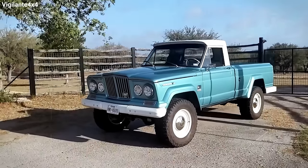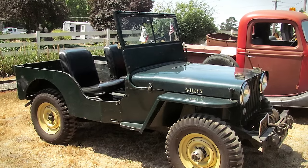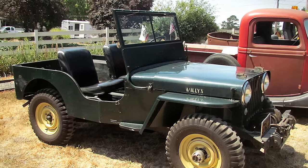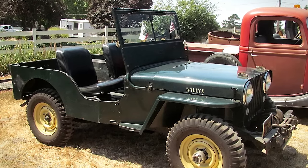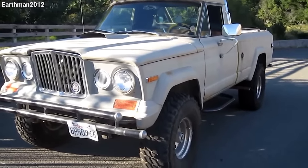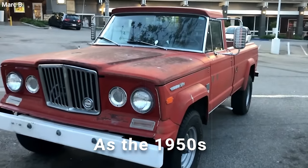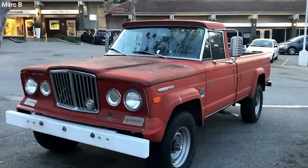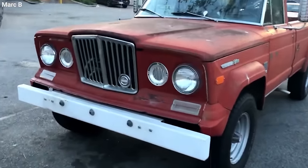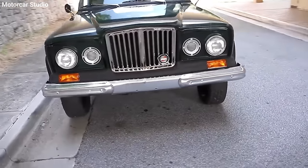These trucks were known for their ruggedness and reliability, serving as a robust four-wheel drive option compared to the more basic Jeep CJs at the time. They carved a niche in a market that was just beginning to appreciate trucks that could handle both work duties and weekend adventures. As the 1950s wrapped up, Jeep's designers were already plotting the future.